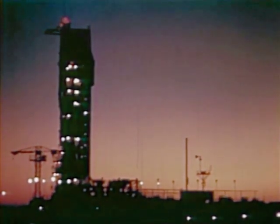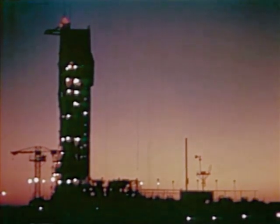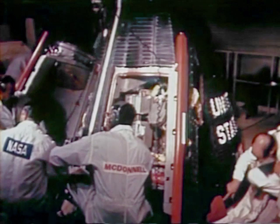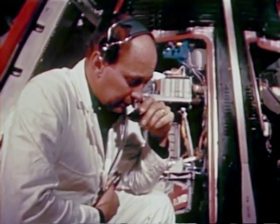During the early morning hours of January 19th, 1965, at pad 19, Cape Kennedy, Florida, the countdown began for GT2, the second flight test of the Gemini program. This flight, an unmanned suborbital flight, was to be one of the most crucial in the Gemini program.